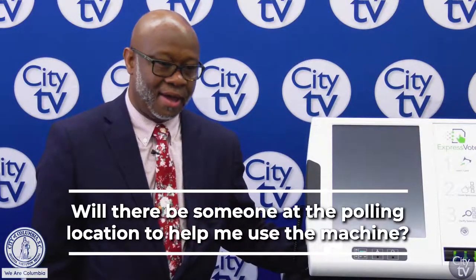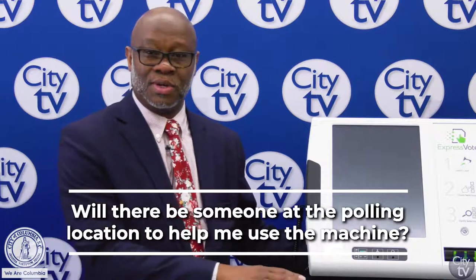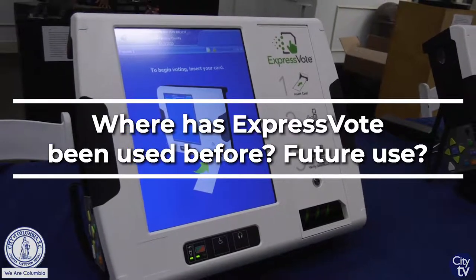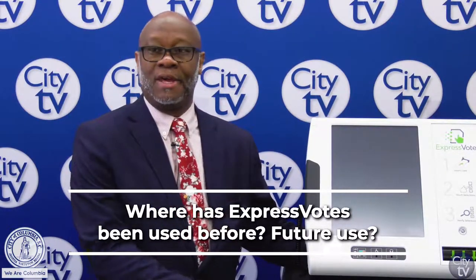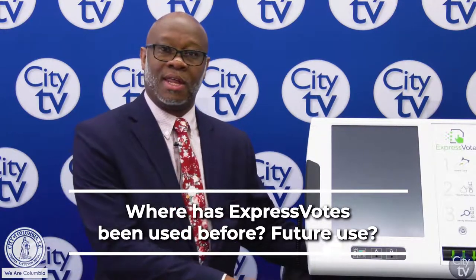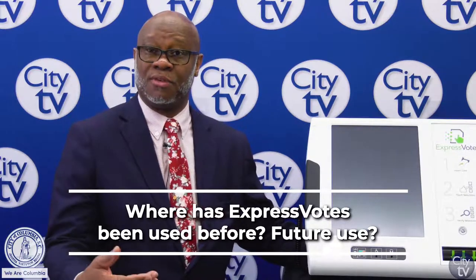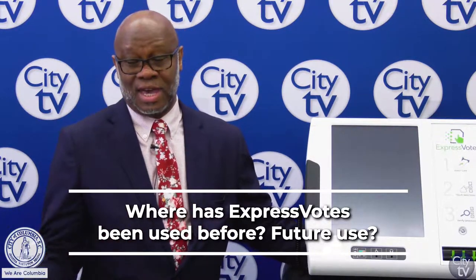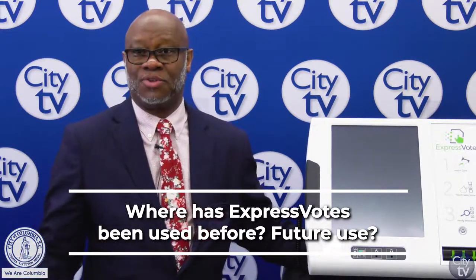There will be extra poll workers on hand to let voters know what steps they need to take. Aiken had used it three weeks ago, and we went to York County, which has already used the machines. We are getting ready to use the machine on November 5th, and by February 29th, all 46 counties will be using the ExpressVote for their elections.